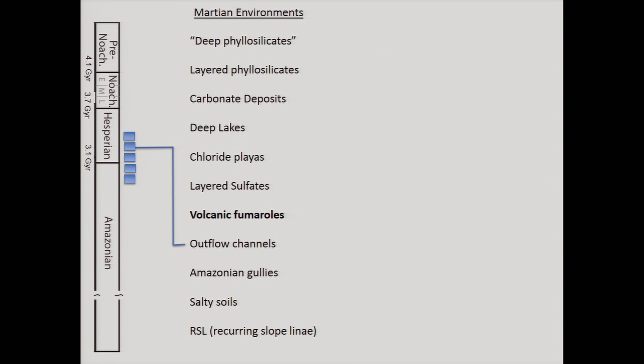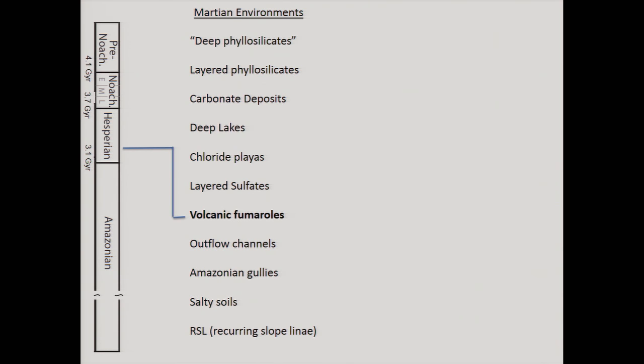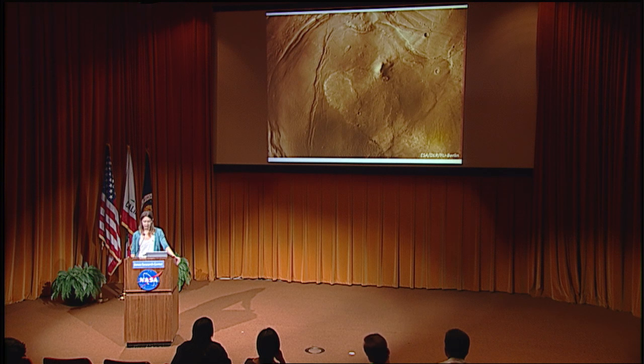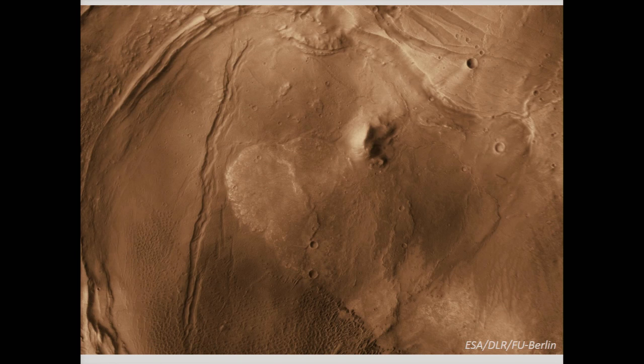Let's keep working backward. These outflow channels were active right around the Hesperian-Amazonian boundary, in punctuated periods of catastrophic release — at least half a dozen episodes, as Ken Tanaka has revealed. Also happening during this same time period of the Hesperian-Amazonian are the presence of volcanic fumaroles. One of the more interesting deposits identified is located in Nili Patera, within the ginormous shield volcano Syrtis Major, which is comparable in size to something like the Deccan Traps on Earth.